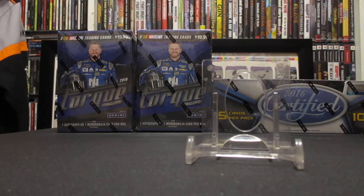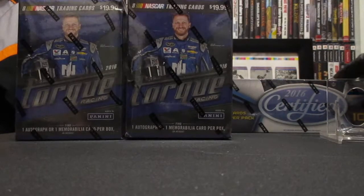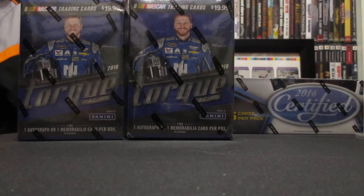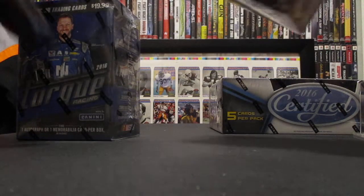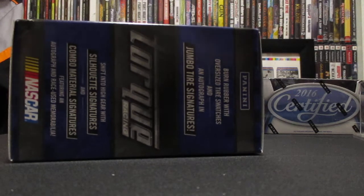Alright, I'm back on YouTube with another video. We're down to our last two Torque blasters from 2016. We also got 2016 Certified — got a hobby box of those, which we'll get into in either the next video or the one after that. If it goes like 2018 did, that's probably one of my favorite products to open. It really did me well. Here we got our pack and it looks like it might be a thick one.